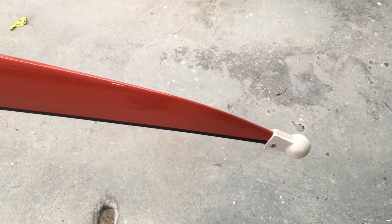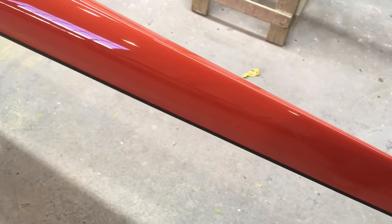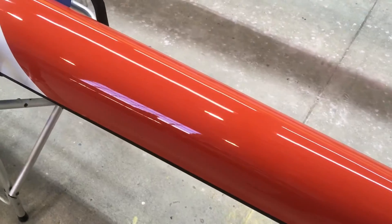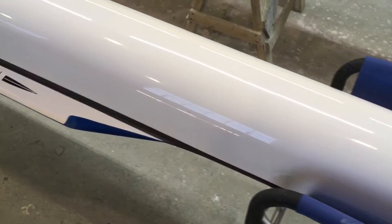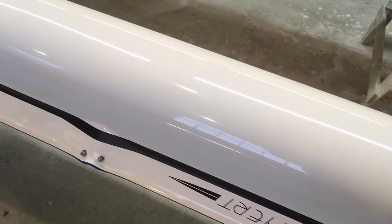On the hull, we put a new bow ball on it, new trim tape, and a new logo. It's a really nice boat.